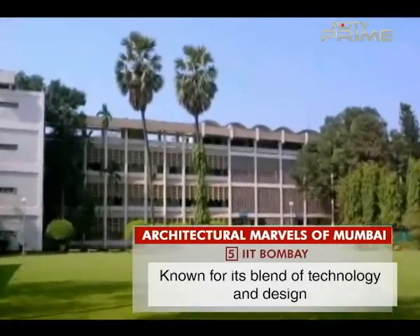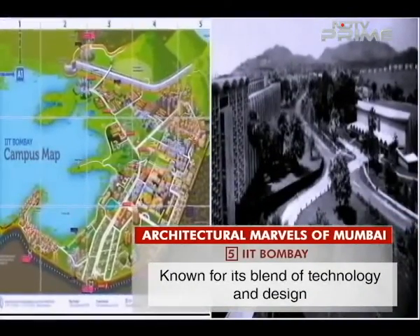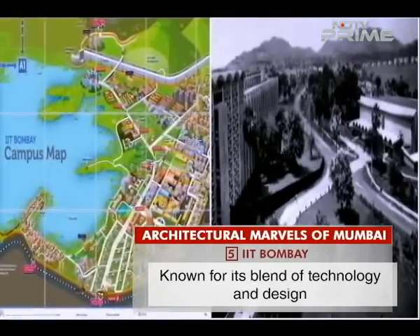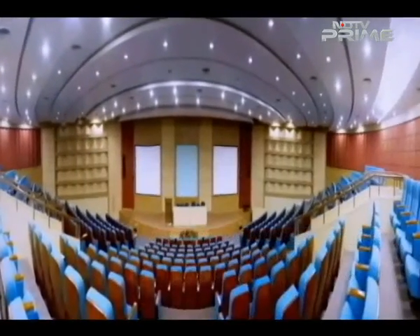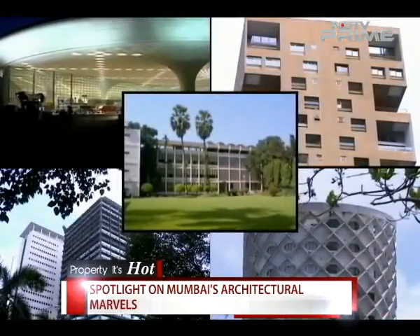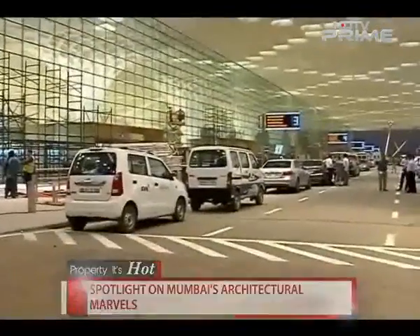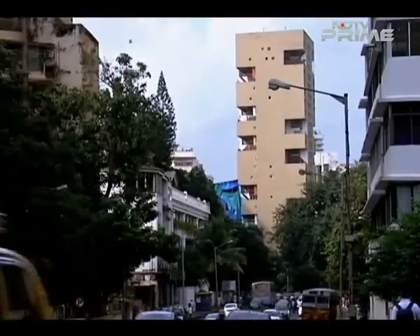And last but not the least, we have IIT Bombay — a structure which architects say makes a lasting impression with the use of technology and revolution in design. All these architectural marvels have one thing in common: the makers did not shy away from experimenting. Let's hope this trend continues even further. From Mumbai, for Ashwini Priolkar, Aashmika Singh, NDTV.